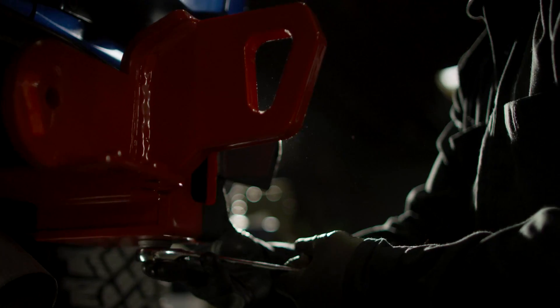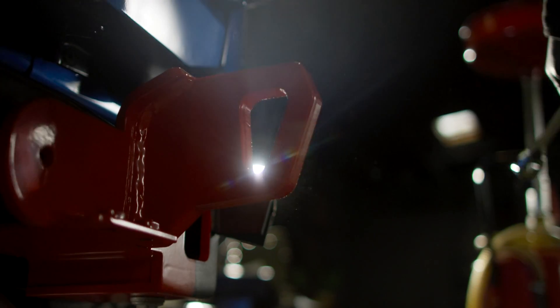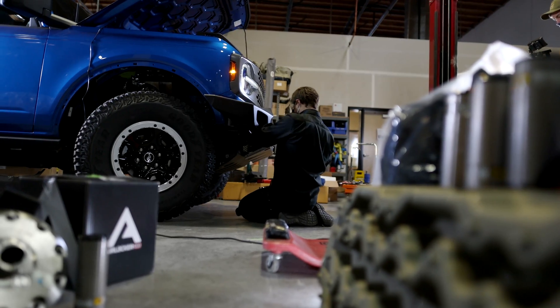Something that you put tens, hundreds of hours into and then seeing it on someone's vehicle — it's a really cool experience.